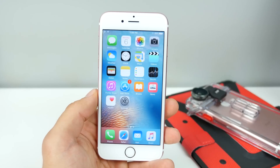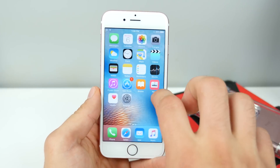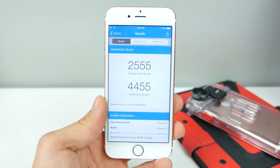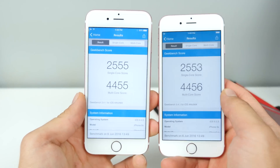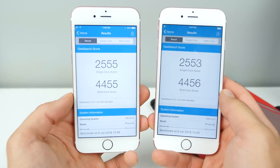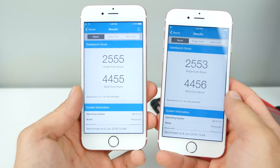I wanted to talk a little bit about some things that may or may not change. First off, some speed. Here is the Geekbench result — seems like a very solid number. And on the right is the previous Beta 1. Really no difference here speed-wise.